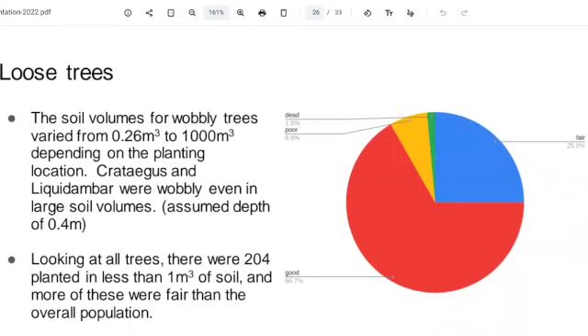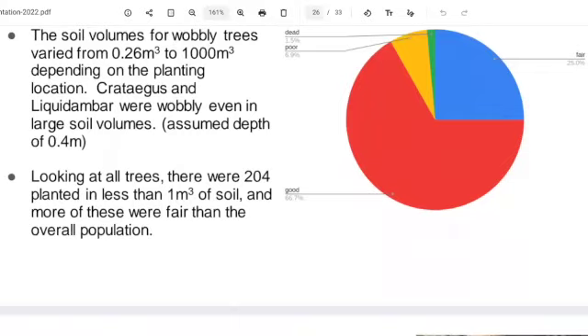When we look at all the trees surveyed, there were 204 planted in less than a cubic metre of soil. More of these were fair than the overall population, which would indicate these trees aren't doing as well as expected, being in such a small soil volume — but the effect was negligible really.